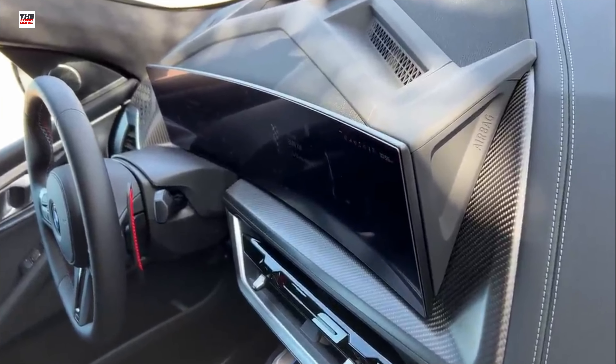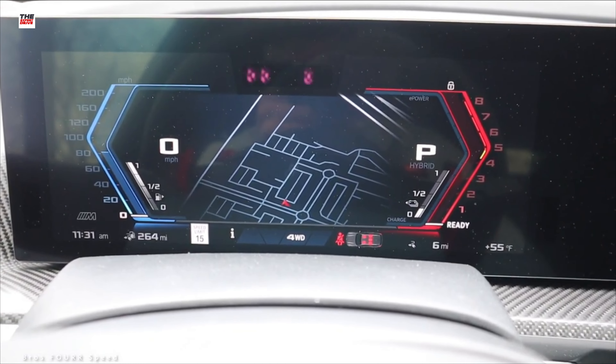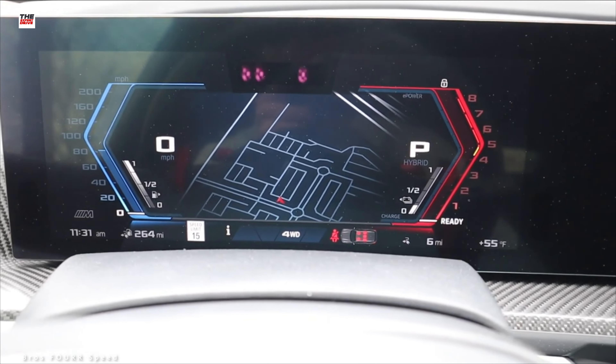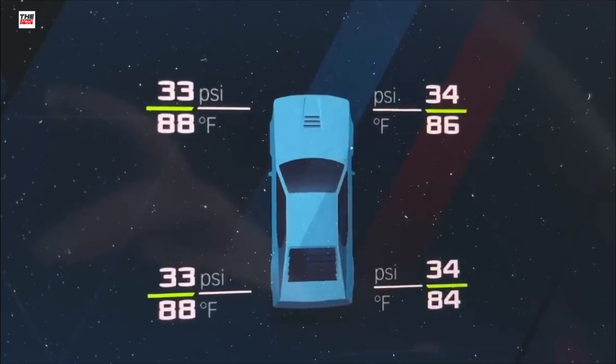Prices start at $159,000 U.S. dollars, plus $995 destination and handling fees, but a more expensive version will be released next year.